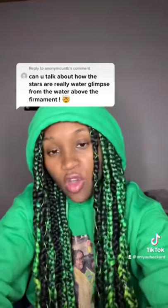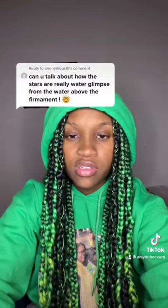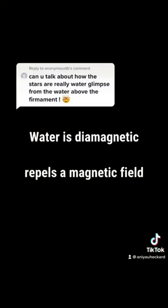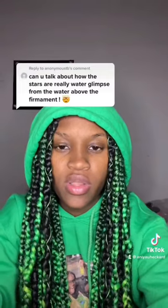Have you ever zoomed up to a star and seen that it was changing colors? Like these ones. That's because the colors are based off wavelength interval and frequency interval. Water is a diamagnetic, which repels a magnetic field. Now watch this video to see where I'm going with this.